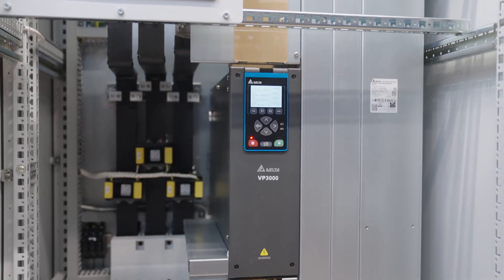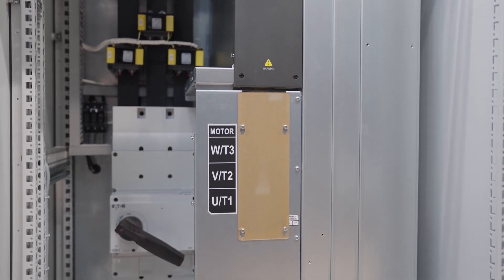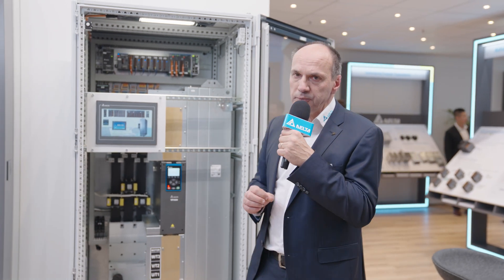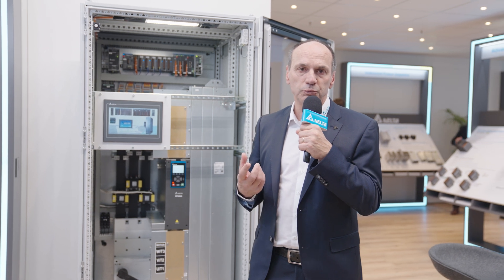But the largest part is of course our frequency drive, the VP3000. It is a new design with a new topology. It is a slim design, that means it is small. We are using the depth of the cabinet in that case. What we have changed in the standard topology is that we have replaced the electrolytic capacitors with film capacitors. That makes it more reliable for long term but also makes it smaller.